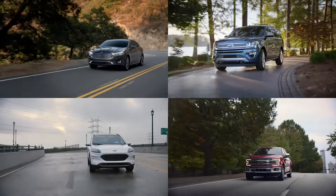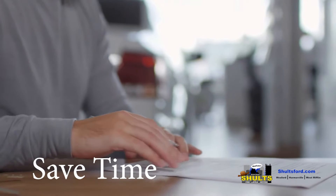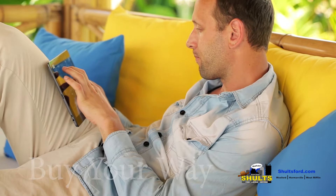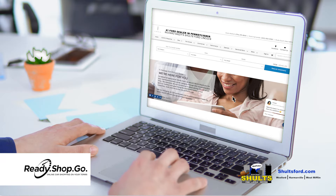The vehicle buying experience should be easy, hassle-free, and convenient. You don't need to spend hours filling out paperwork. In fact, you don't even need to leave the comfort of your home. Buying a vehicle should be done your way, which is why we created our exclusive Ready Shop Go buying program.